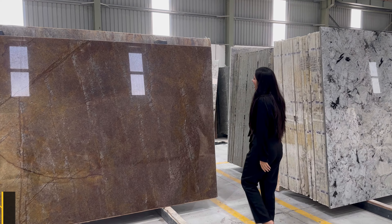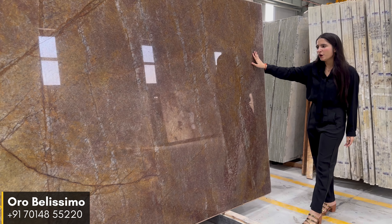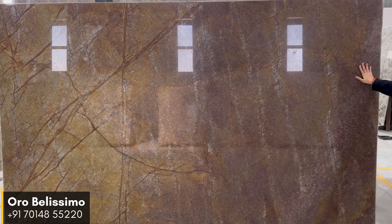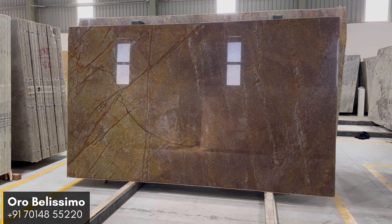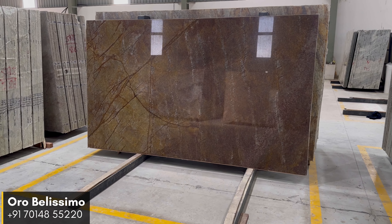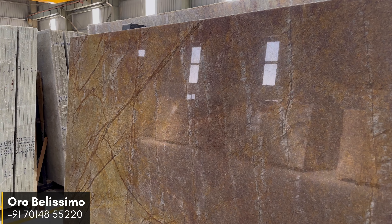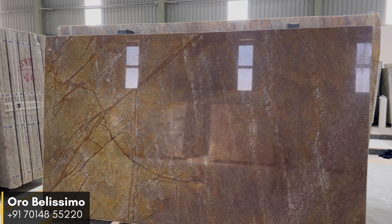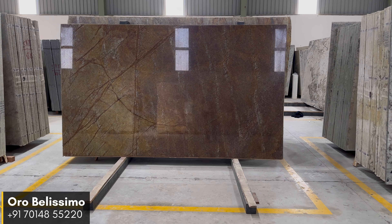Next up we have Aura Bellissima Quartzite — a rich reddish-brown shade with a high gloss finish. This elegant and unique natural stone adds a touch of sophistication and timeless beauty to any space. It offers a perfect blend of warmth and richness, with its reddish-brown tones serving as a statement piece in any interior design project. Its pattern further enhances its allure, making it an exceptional choice for those seeking bold and remarkable aesthetics.